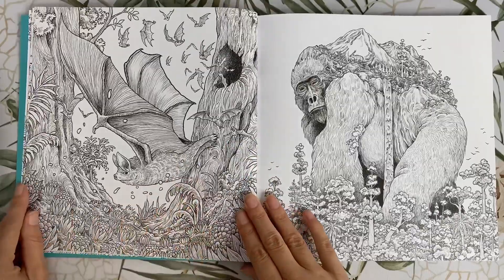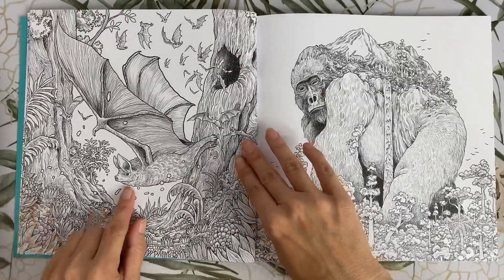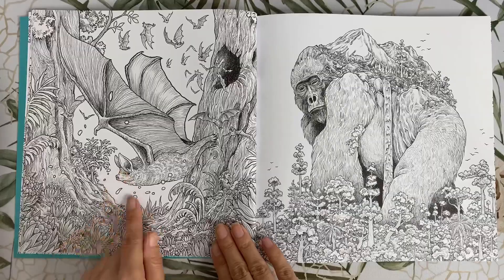Next we have the New Zealand Lesser Short-Tailed Bat. Look at that face — it kind of looks like a little pig on his face.